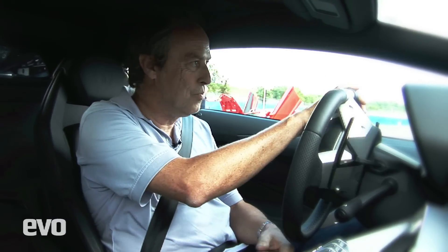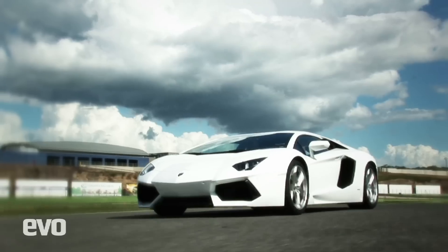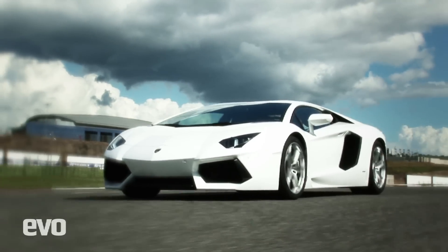It starts off in automatic, which I'm told is so it complies with the CO2 rules in Europe. But press this little button down here and we have manual. They're telling me it's taken about four years to get this car from a clean sheet — and it's a true clean sheet — which is why it feels so different to other Lamborghinis. There is nothing this car shares with an older model: gearbox, engine, chassis, monocoque carbon fibre. Absolutely brand new.